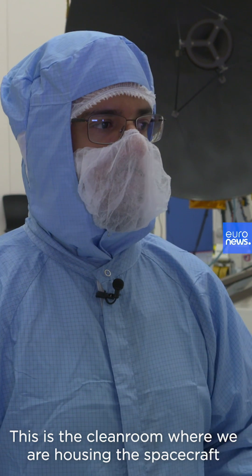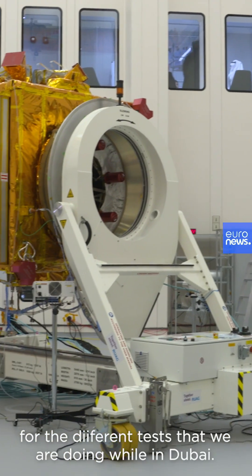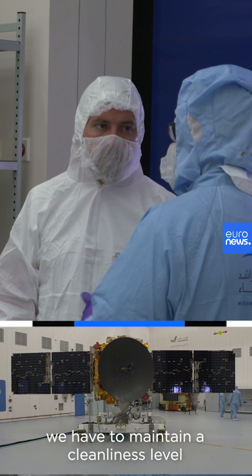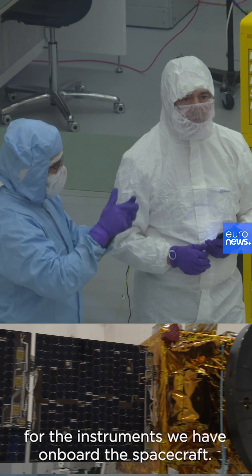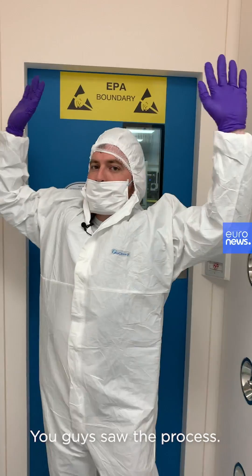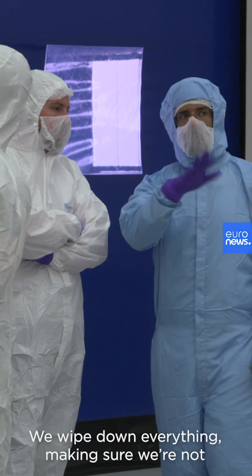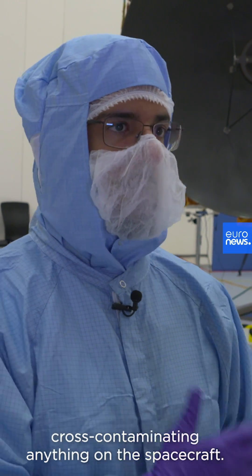This is the clean room where we are housing the spacecraft for the different tests that we're doing while in Dubai. The reason it has to be in a clean room is we have to maintain a cleanliness level for the instruments on board the spacecraft. You guys saw the process coming in here — it's not an easy process, it takes a while. We wipe down everything, making sure we're not cross-contaminating anything on the spacecraft.